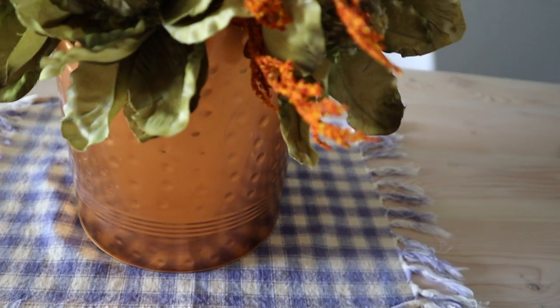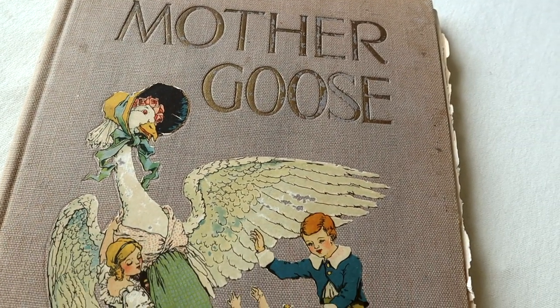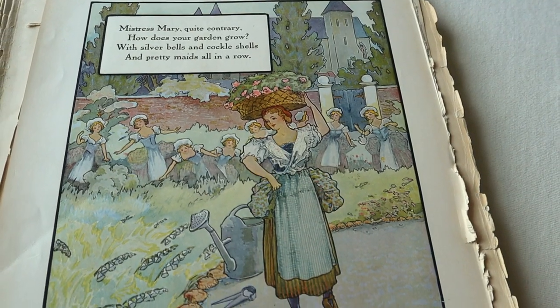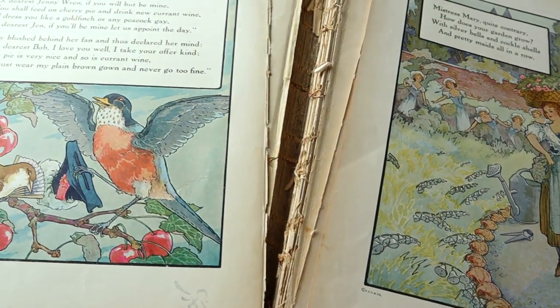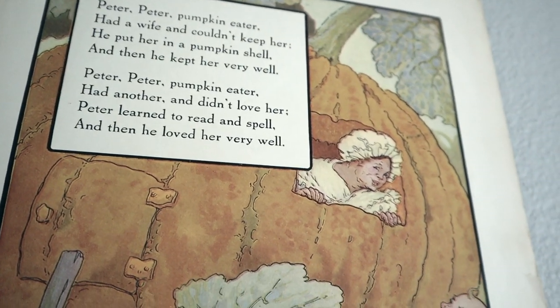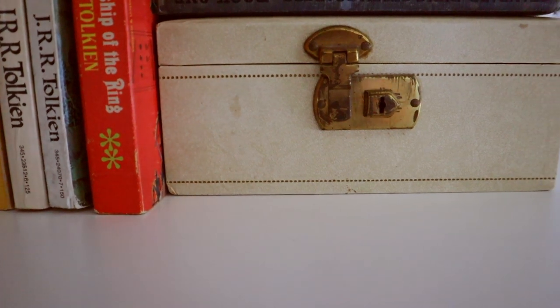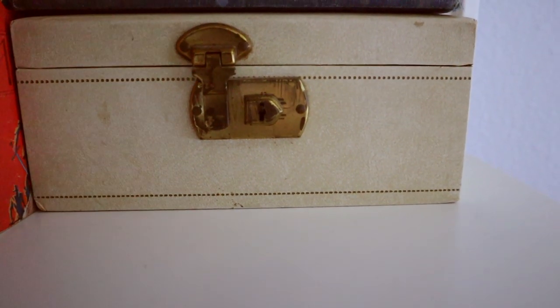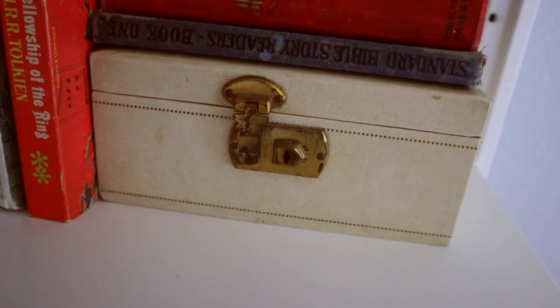I have my husband's grandmother's childhood book — the pages are so beautifully illustrated and kind of falling apart, so I decided to start displaying the pages as artwork and I absolutely love it. I have my grandmother's jewelry box and inside I keep all the letters she wrote me when I was a little girl growing up, and it's an absolute treasure to me.